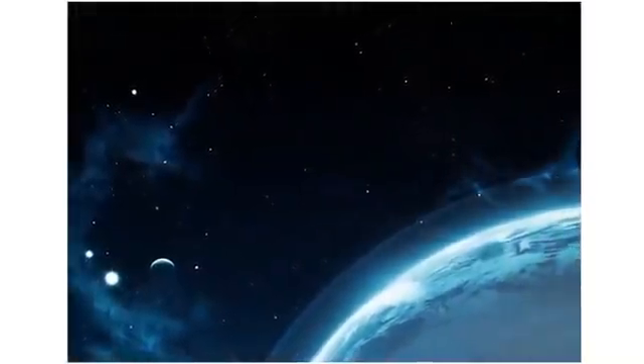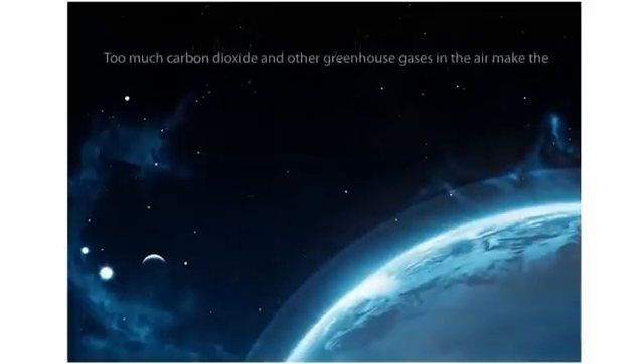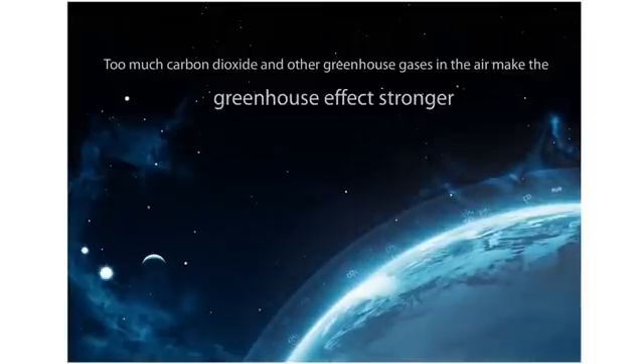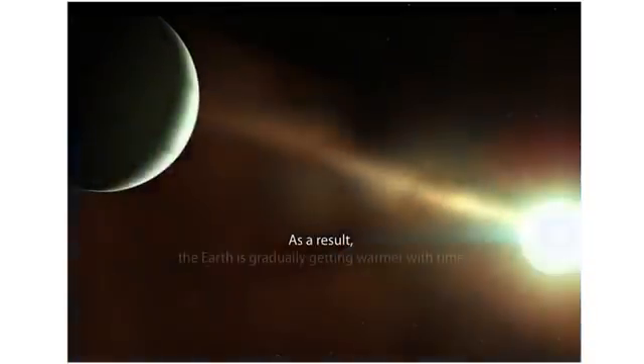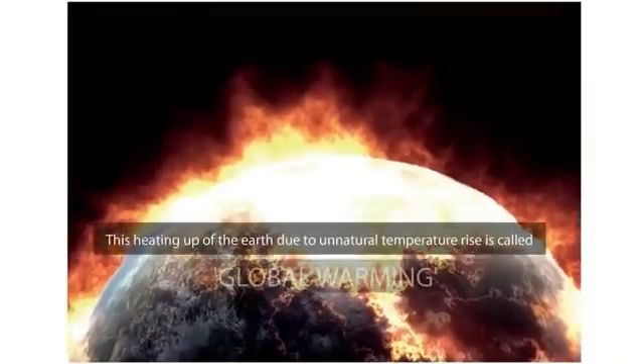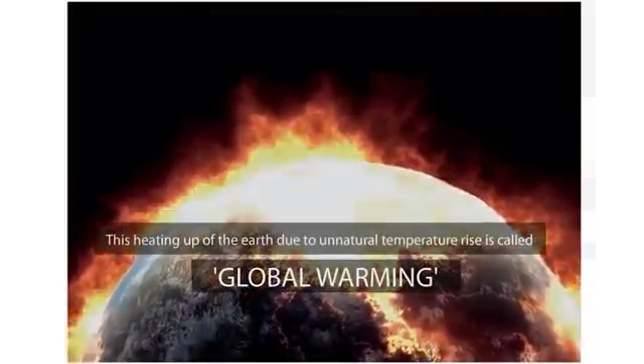Do you know that the temperature of the earth is constantly rising? Due to excess carbon dioxide and other greenhouse gases in the air, the greenhouse effect is getting stronger. As a result, the earth is gradually getting warmer with time. This is called global warming.